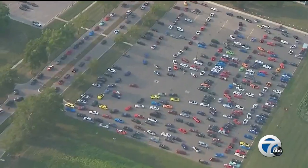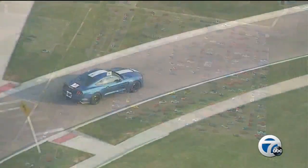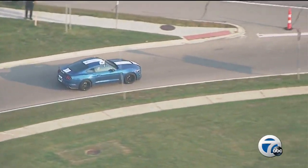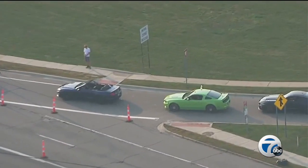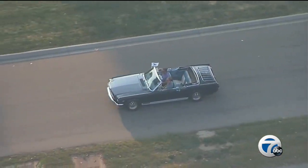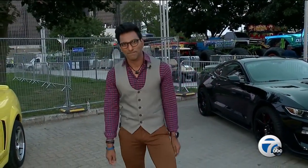The biggest thing coming to this section is the convoy — called the Stampede — that left from Dearborn with over 2,000 cars heading to Hart Plaza. And why are they coming? It's for the big reveal: the seventh generation Mustang is being revealed tonight at 8:15. We've got an exclusive look for you, so stay tuned.